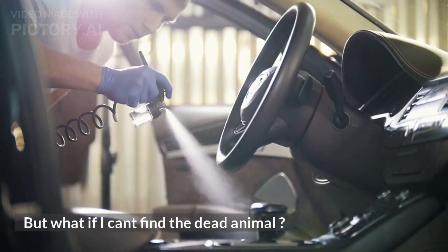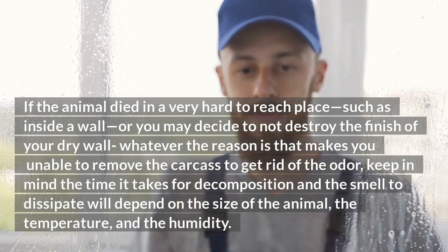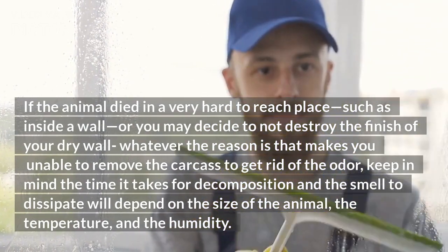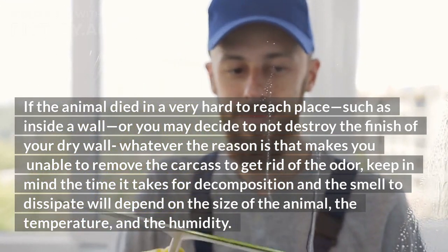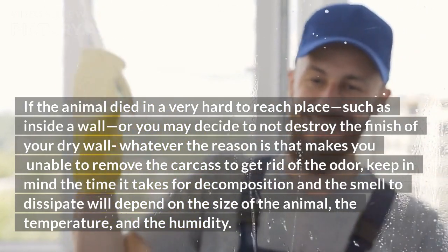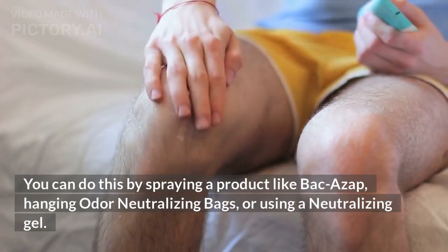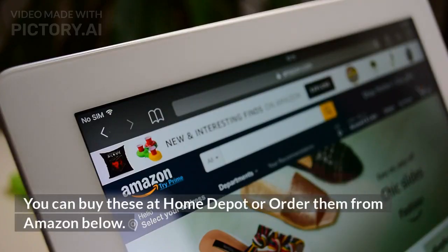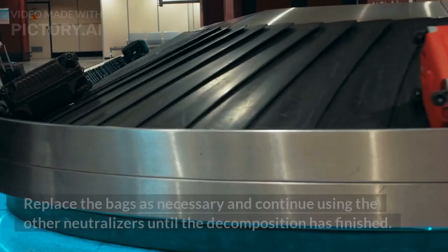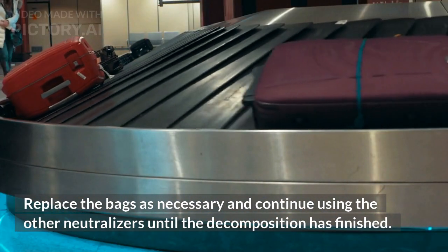But what if you can't find the dead animal? If the animal died in a very hard-to-reach place, such as inside a wall, or you decide not to destroy the drywall, keep in mind the time it takes for decomposition and the smell to dissipate will depend on the size of the animal, the temperature, and the humidity. Use a strong odor eliminator or disinfectant in the area. You can do this by spraying a product like Bakazap, hanging odor-neutralizing bags, or using a neutralizing gel. You can buy these at Home Depot or order them from Amazon. Replace the bags as necessary and continue using the neutralizers until the decomposition has finished.